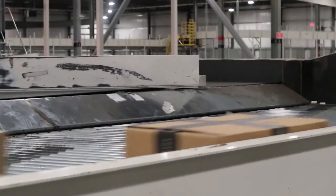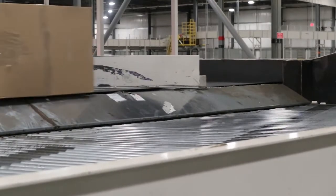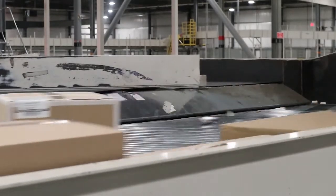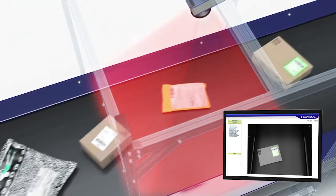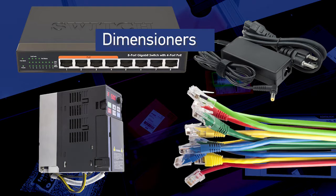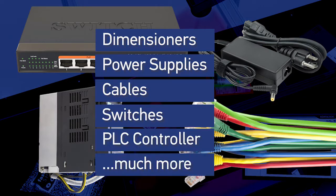As parcels travel throughout supply chains, tracking information stored in barcodes is read to ensure the right parcel is delivered to the right location. To read barcodes, enterprises rely on industrial barcode scanners. Typically, these scanners have 3–5 megapixels of resolution and rely on ancillary equipment such as dimensioners, power supplies, cabling, switches, PLCs, and much more to function.